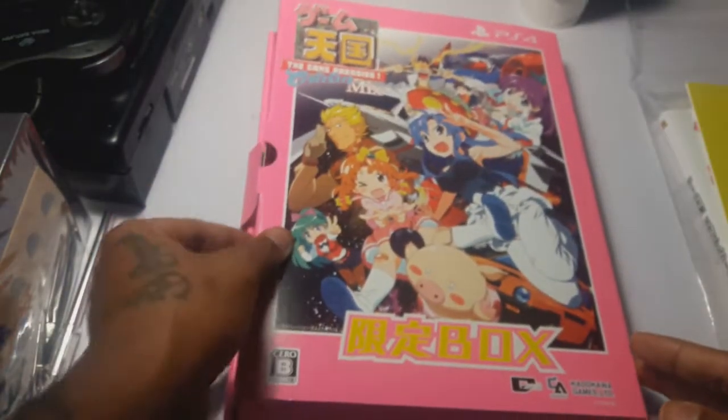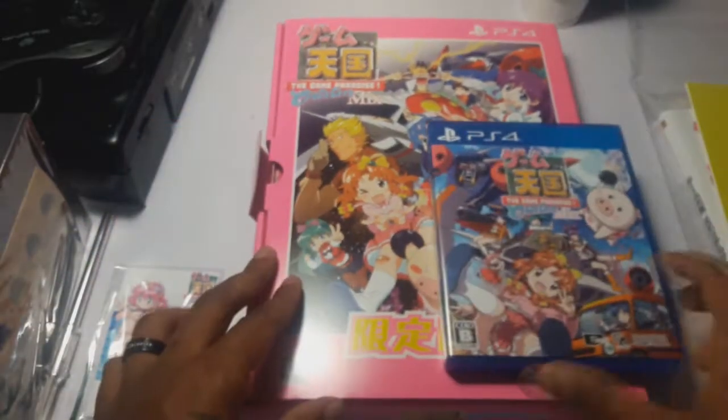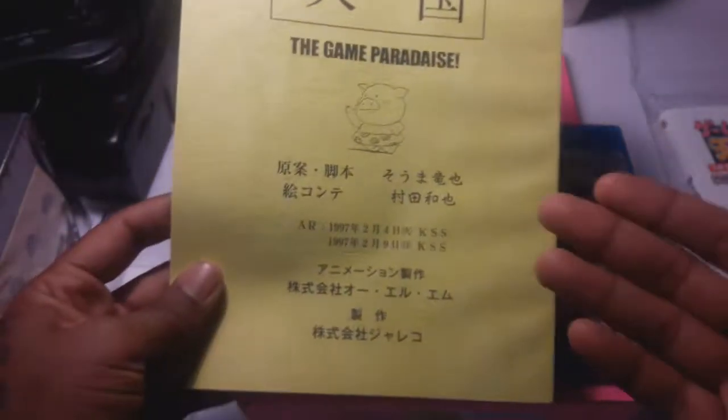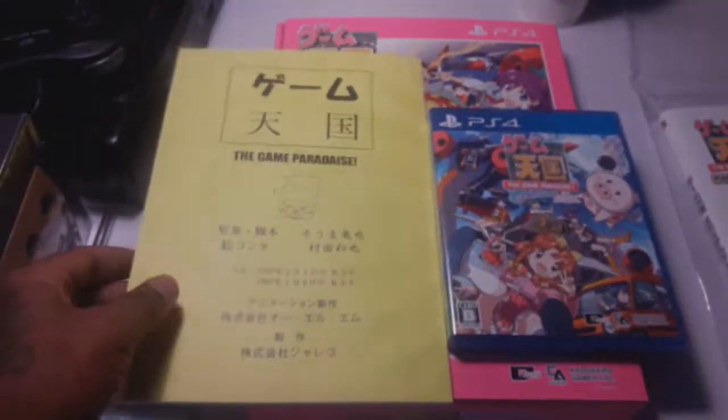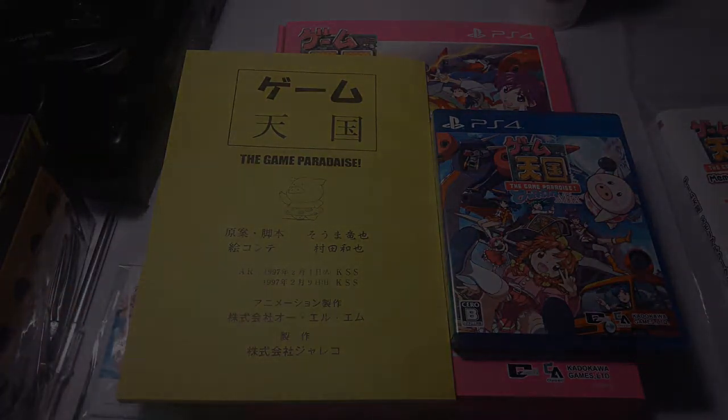So that is the Genuine Tengoku Game Paradise Cruising Mix box set. I really wanted to share it with you guys — I figured you would appreciate this. I don't want my unboxings to be over 10 minutes, so I hope you guys enjoyed this and I will see you guys next time. Peace.